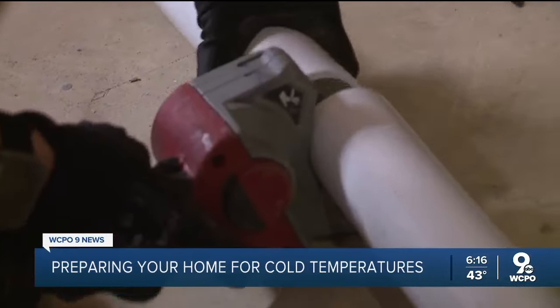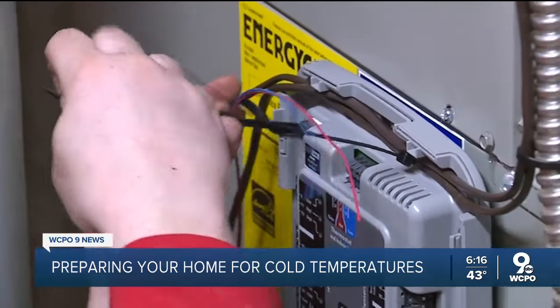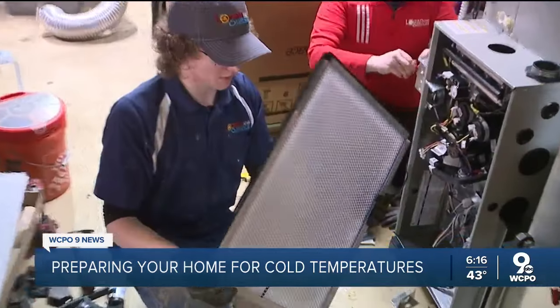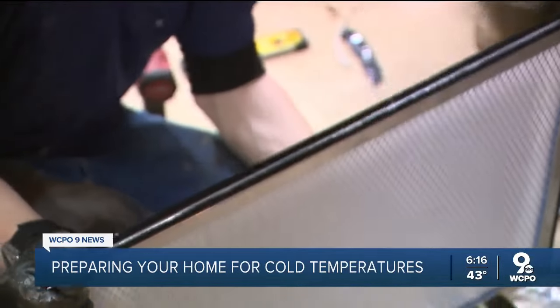Technicians from Logan AC and Heat Services were at his house Thursday installing a new furnace. They recommend other homeowners follow Ferraro's lead and check things now before it gets really cold. Check your filter — if it hasn't been changed recently, that is one thing you want to do before the cold weather gets here to help prevent any future breakdowns or the system not operating properly.